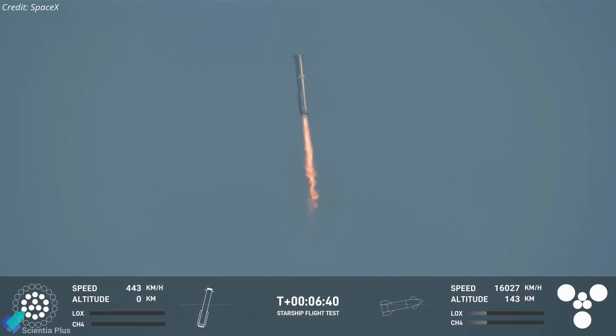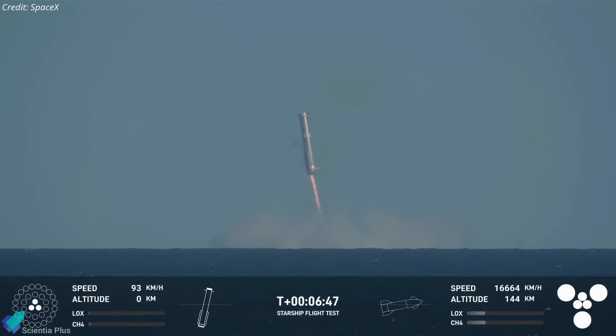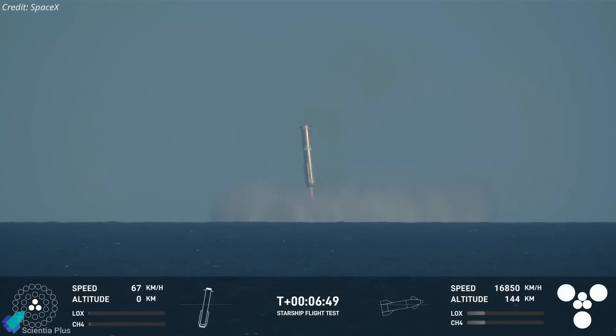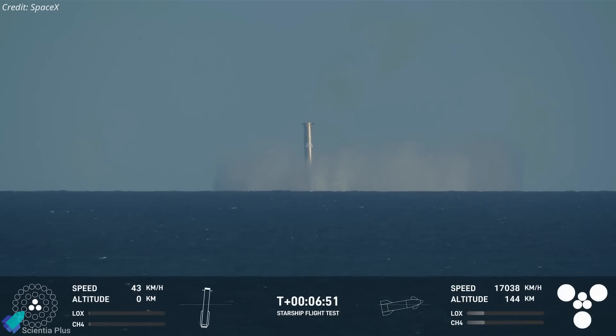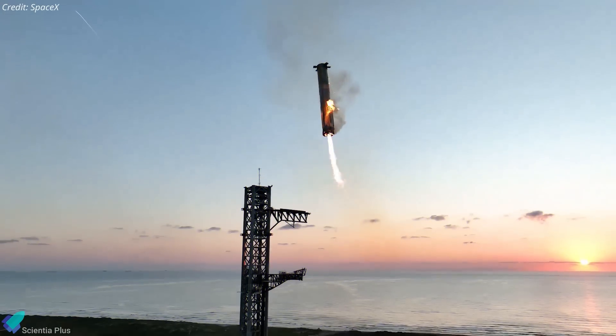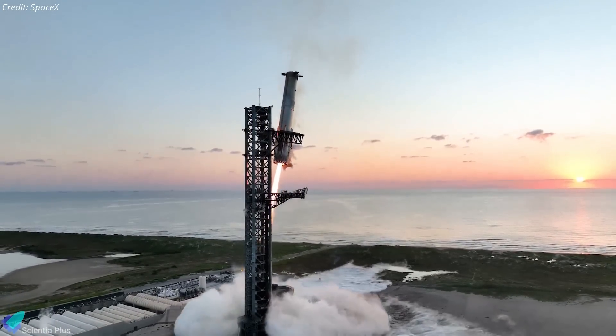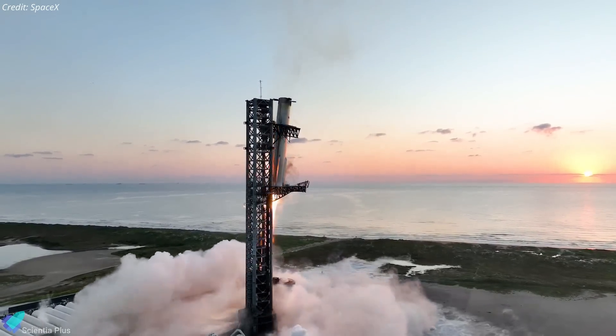The controlled landing burn resulted in a soft splashdown in the Gulf of Mexico. Although the catch attempt did not proceed, the successful splashdown underscores the robustness and reliability of SpaceX's contingency protocols. The exact reasons behind the decision to forego the catch attempt will become clearer once SpaceX releases an official statement in the coming days. The data gathered from this mission will undoubtedly contribute to further refinements, improving the chances of success in future tests.